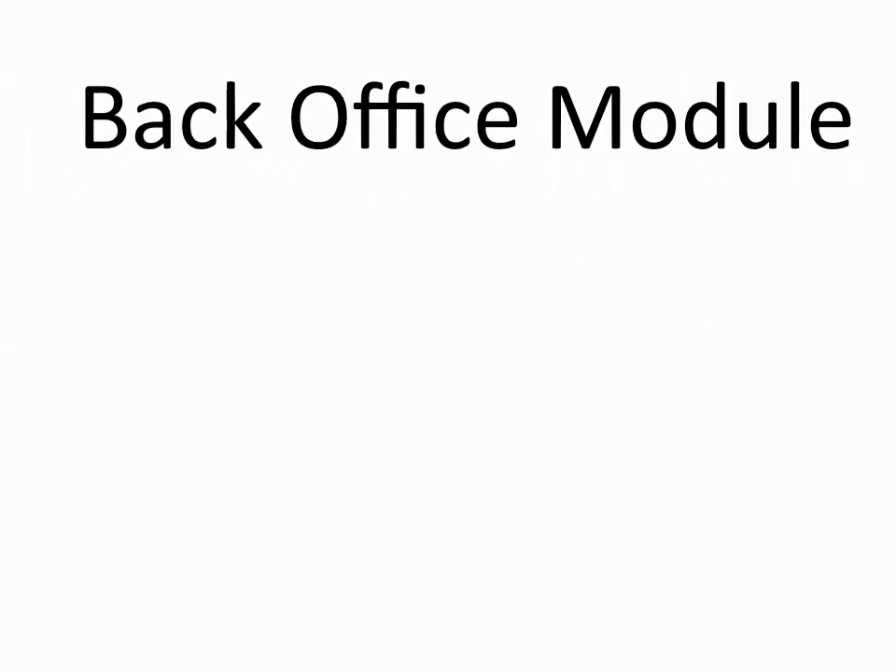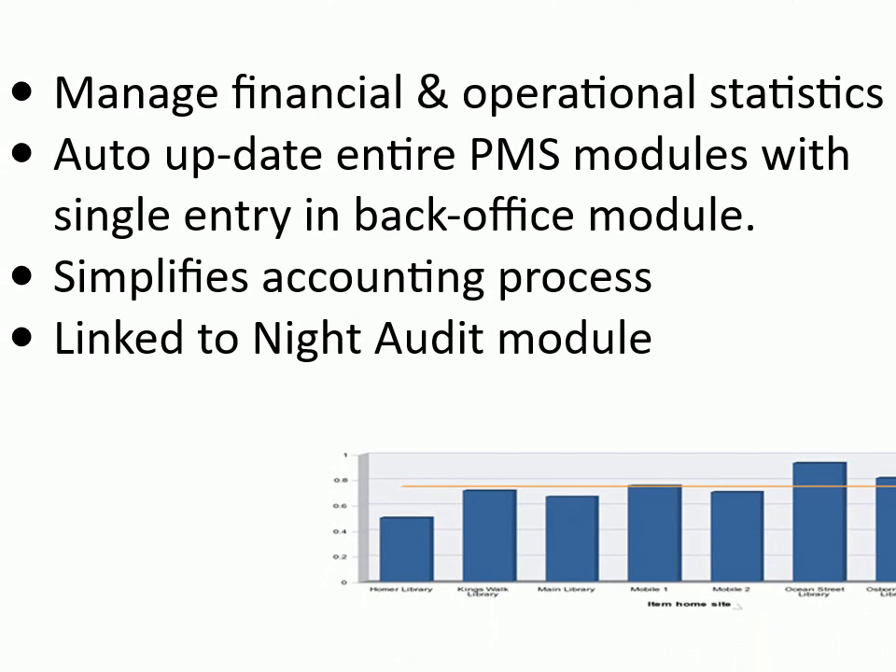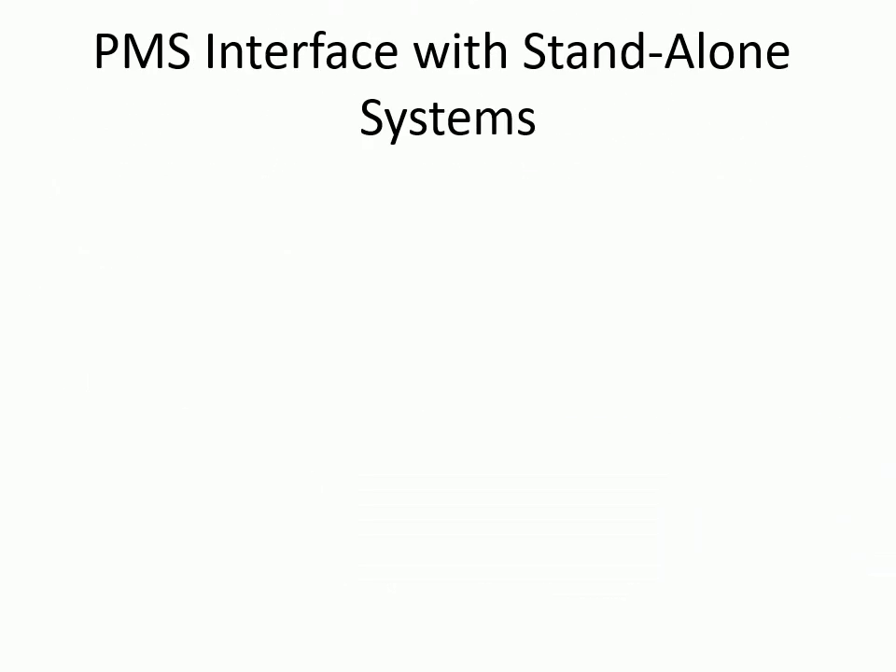Back office module: manage financial and operational statistics, auto-update entire PMS modules with a single entry in back office module, simplifies accounting process, link to night audit module.